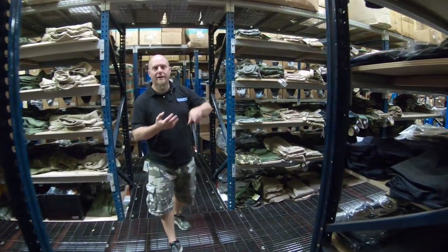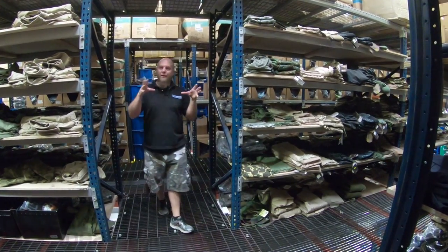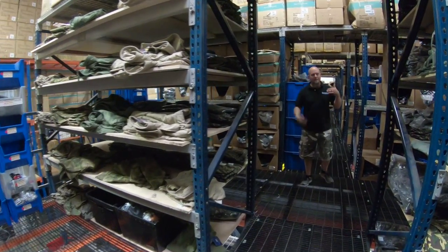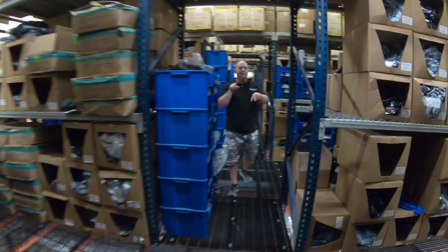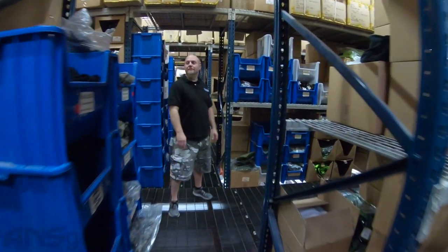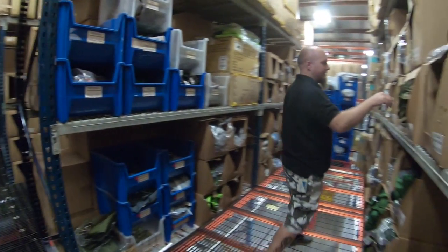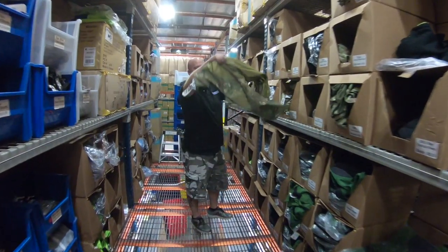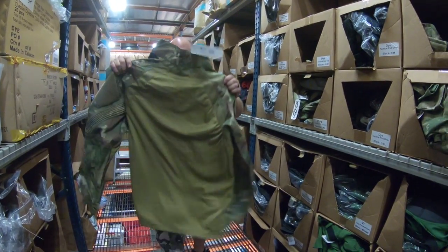BDUs — for milsim, scenario, or woodsball players. These are made by Proper, they are true mil-spec BDUs with all the colors, all the designs, all the sizes. Down this aisle: Dye tactical pants, Dye tactical pullovers, mod tops — more of your milsim kind of stuff. And on this side: Dye board shorts, more board shorts.